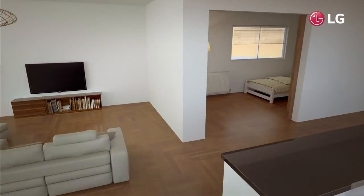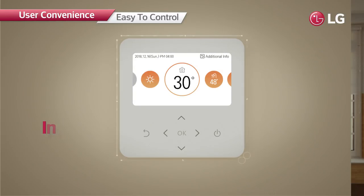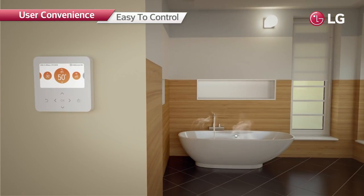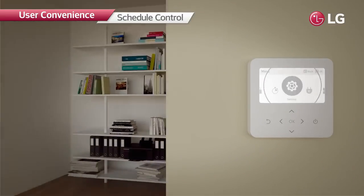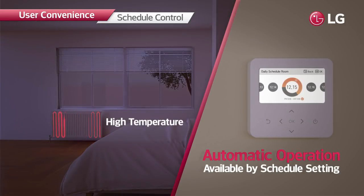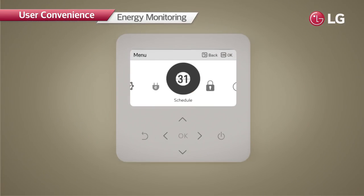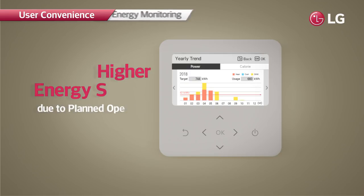The R32 monoblock can be easily controlled from indoors. The premium design of the controller blends perfectly with any interior style. The intuitive UI allows quick and easy use — with a simple touch, users can manage the heating system efficiently. Automatic operation is available with schedule setting based on the user's life pattern, and heating can be adjusted to desired temperatures while minimizing wasted energy consumption.